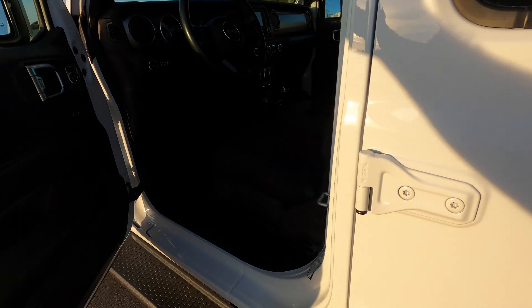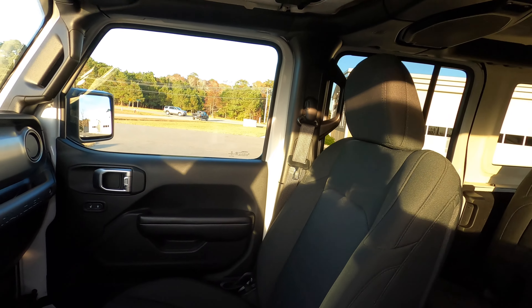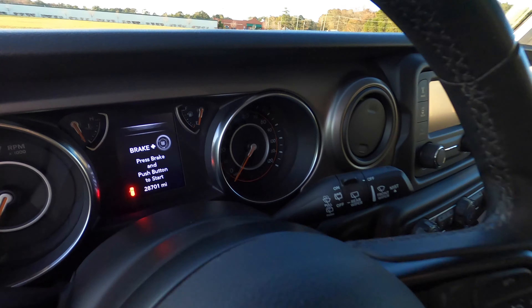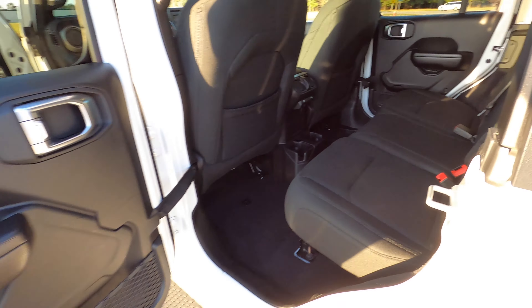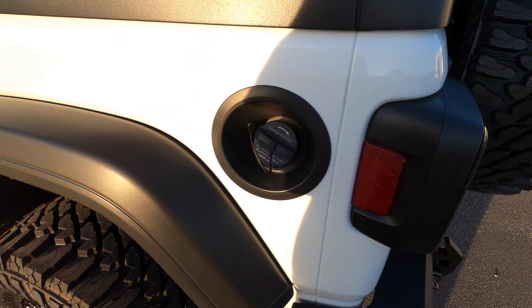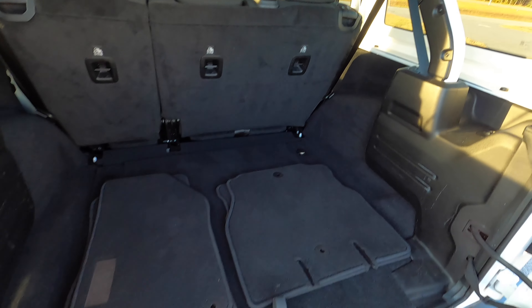Inside: black interior, honestly 10 out of 10 — super super clean, no issues. No rips, no tears, no cigarette burns, no odors. Two keys. Twenty-eight thousand seven hundred and one original documented miles. The black carpets are in great shape, the back seats look like they've never been sat in. Door jams are spotless. You also have your floor mats — we also sell WeatherTech mats for front, rear, and rear cargo.